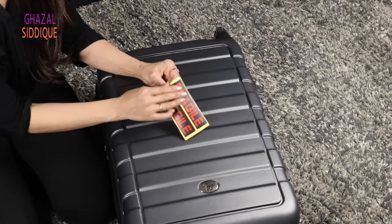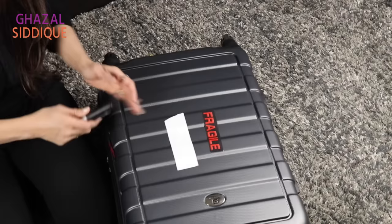When bags are loaded onto an aeroplane, bus, or train, there is a lot of mishandling. If you have fragile things in your bag, put a Fragile sticker on the bag. If you don't have a sticker, put Fragile tape on the bag, so that your belongings are handled with more care.